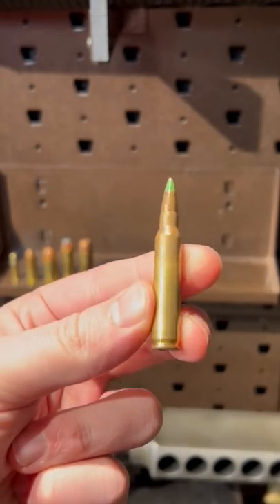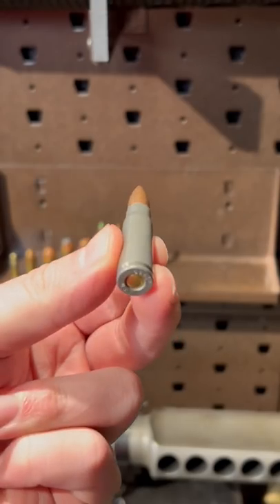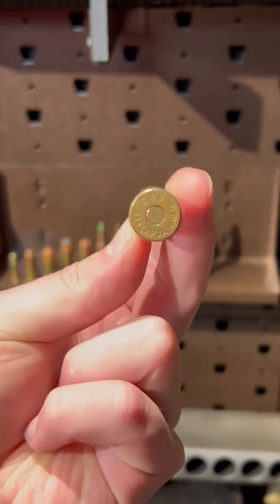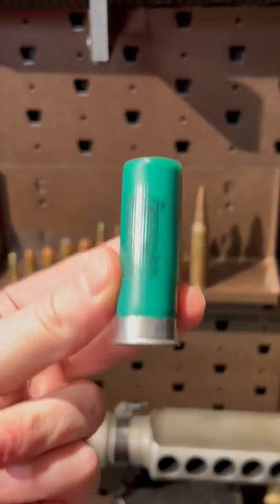556, your typical AR-15 round. 300 Blackout, because it's cool AF. 762 by 39, your AK round. 308, aka battle rifle food. 30-06 for your M1 Garands. 338 Lapua Magnum for your modern day snipey boys. 12 gauge shotgun shell.